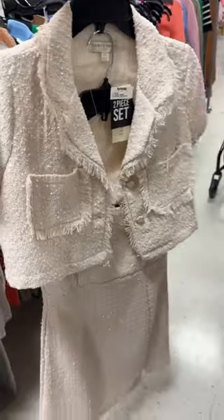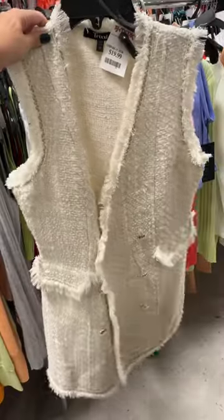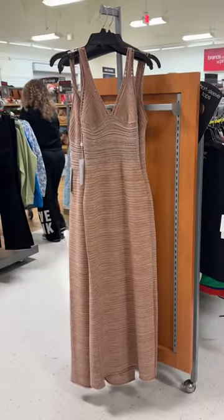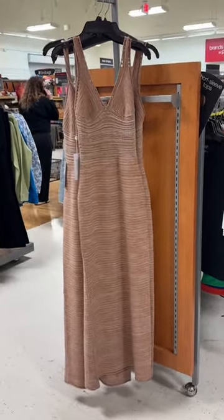When it came to the fashion, there were plenty of Chanel-inspired dresses, but one dress in particular caught my eye. It was stunning and priced at $60, and I thought it would be perfect for a dinner while on vacation.